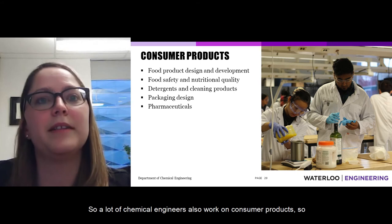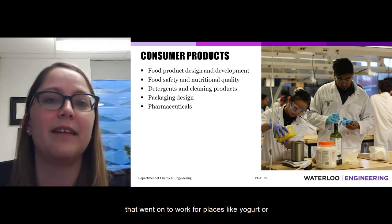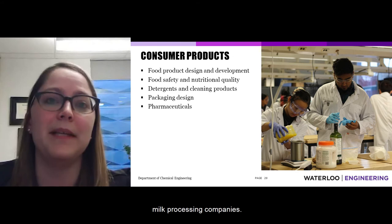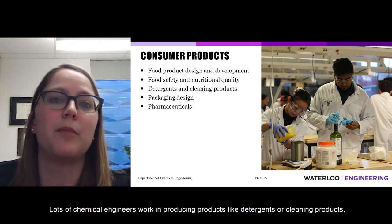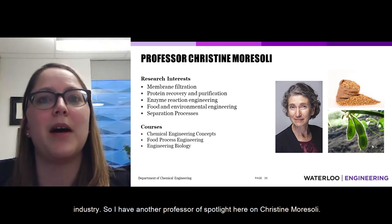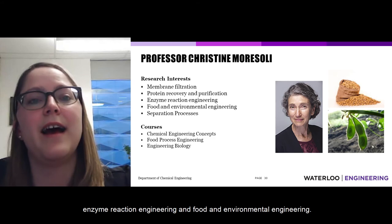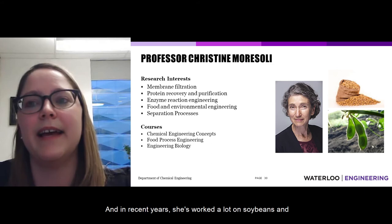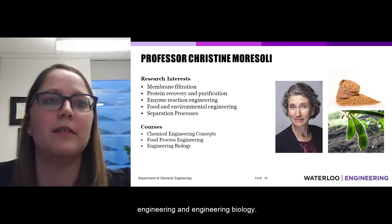A lot of chemical engineers work on consumer products: food product design and development, ensuring food safety and nutritional quality, producing detergents and cleaning products, packaging, and pharmaceuticals. Professor Christine Morisoli researches protein recovery, purification, enzyme reaction engineering, and food and environmental engineering. In recent years she has worked on converting soybeans and soy proteins into high-quality films for wound healing, and teaches chemical engineering concepts, food process engineering, and engineering biology.